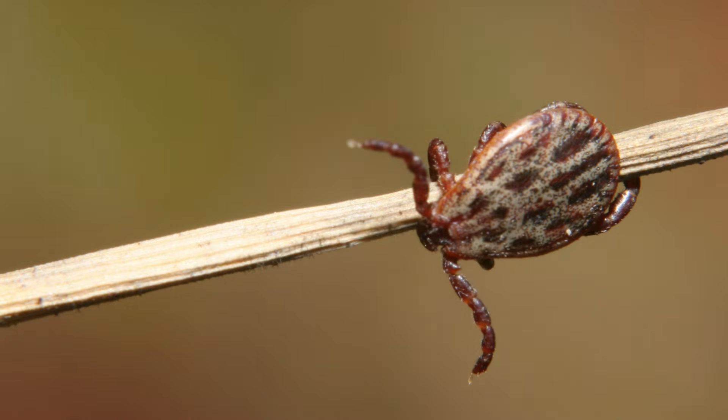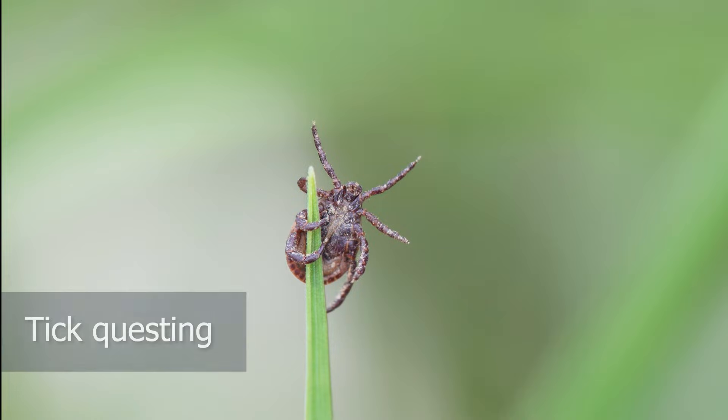Ticks do not jump or fly or drop from trees onto you. They actually wait around for you to walk by close enough for them to grab on and hitch a ride, a behavior called questing.